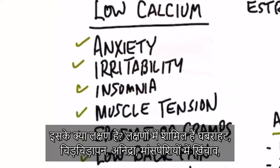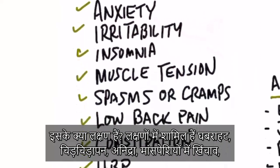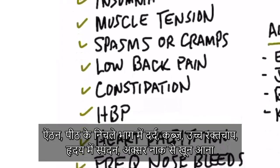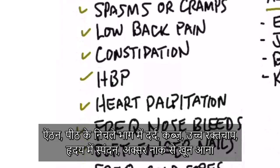So what are the symptoms? Number one: anxiety, irritability, insomnia, muscle tension, spasms or cramps, low back pain, constipation, and high blood pressure.